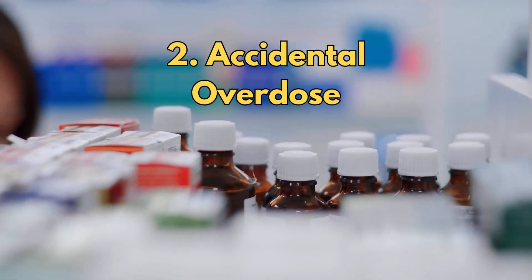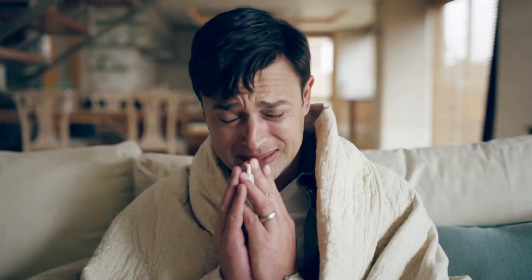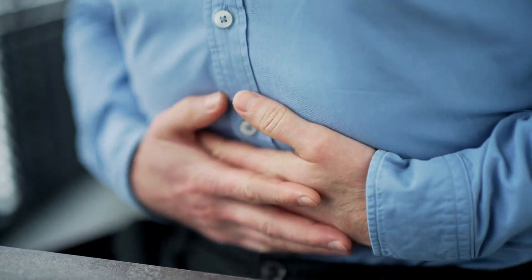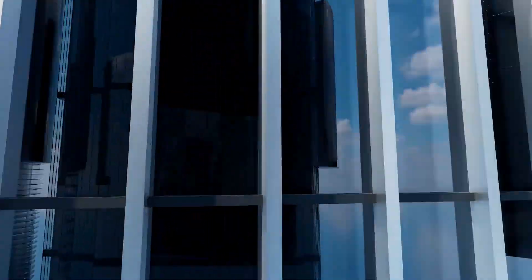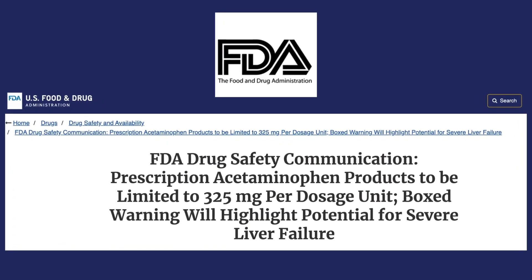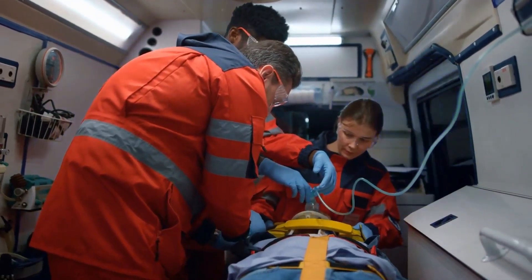The risks aren't just from obvious overdoses — a lot of liver damage happens by accident. People combine cold remedies and painkillers without realizing they're doubling up on paracetamol. It's easy to do, and it's hard to notice until it's too late. In the US, the FDA reduced the allowed amount of paracetamol per tablet to 325 milligrams to lower the risk of accidental overdose.